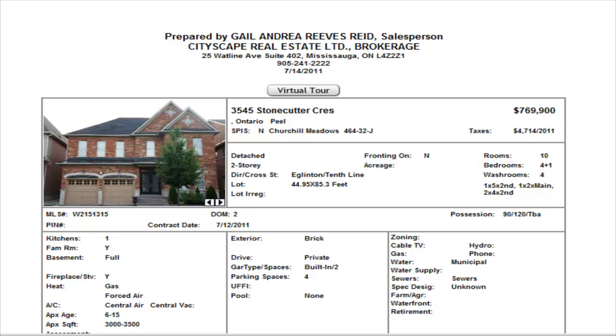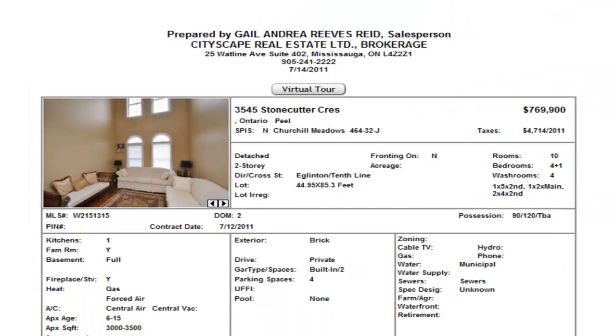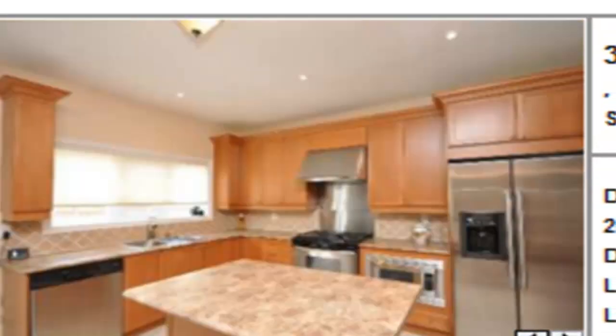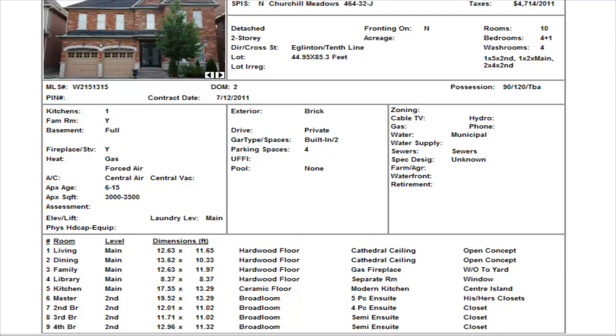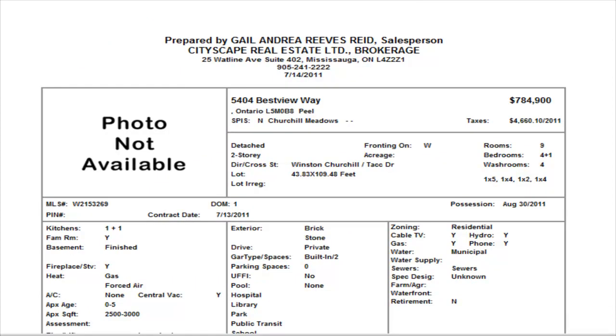On Stonecutter Crescent we have a four-bedroom, three-and-a-half washrooms, over 3,000 square feet, listed at $769,900. Nice high ceilings, hardwood floors, all the things we like in a home — nicely decorated with lots of cupboard space in the kitchen. It's a beautiful-looking property, but I think it's on the higher price side. Once we get into these higher prices they're not moving as fast, so sellers need to have the expectation that you're going to be on the market a little bit longer.